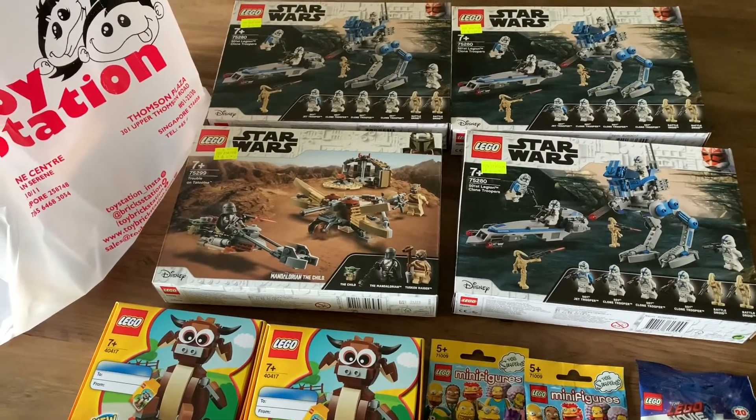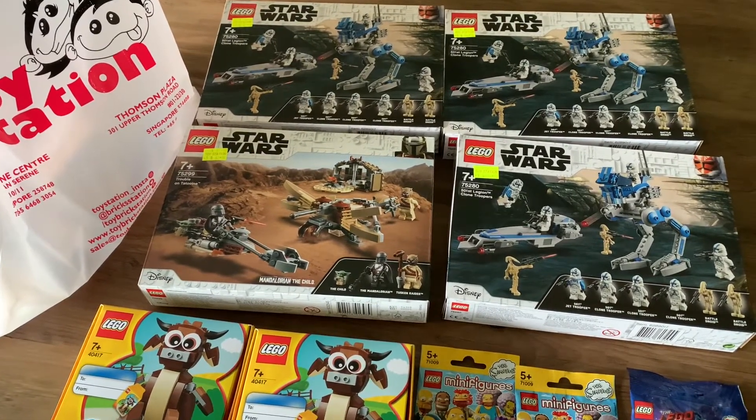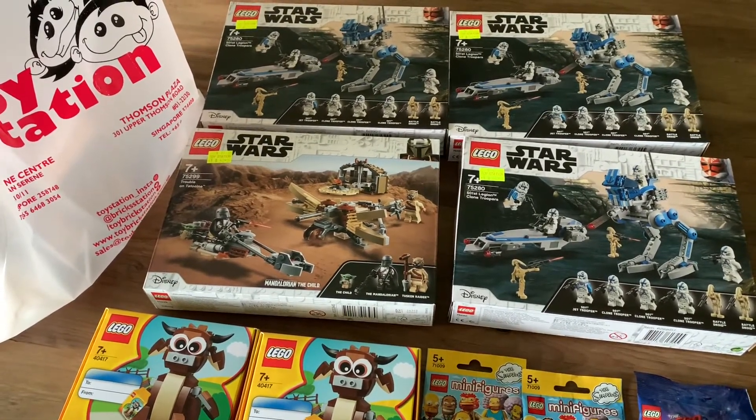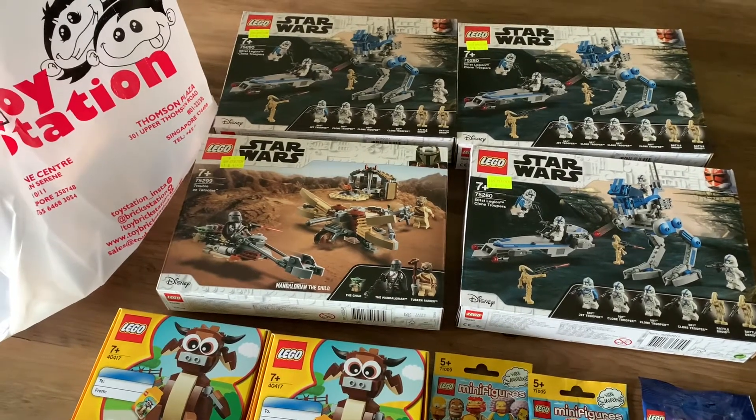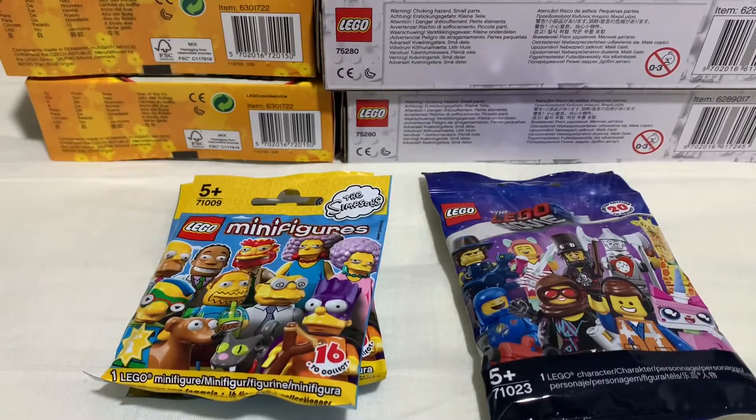Personally I'm not a big fan of the Year of the Ox free gift. I might build one and try to sell the other, or maybe just use it for spare parts. But I guess it's nice to get it since usually these free gifts are only available in the Lego store. Alright, let's see what I got in these minifigure packs.